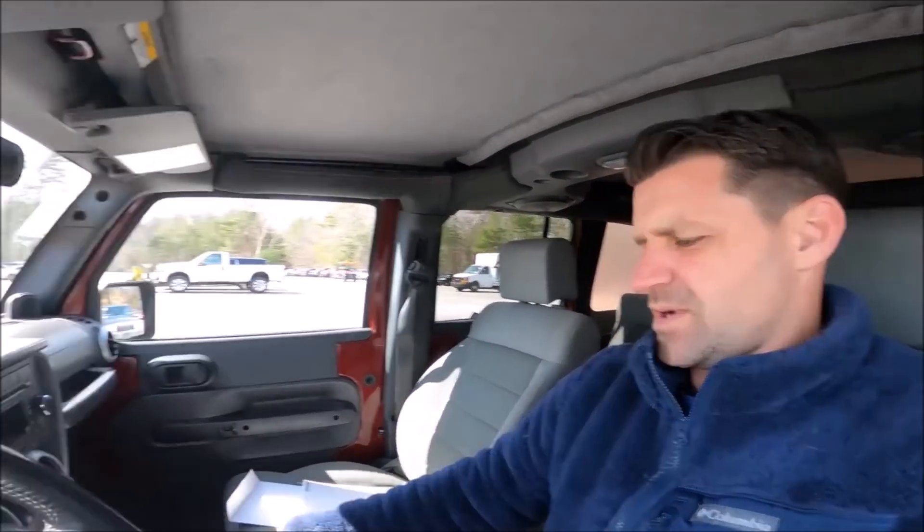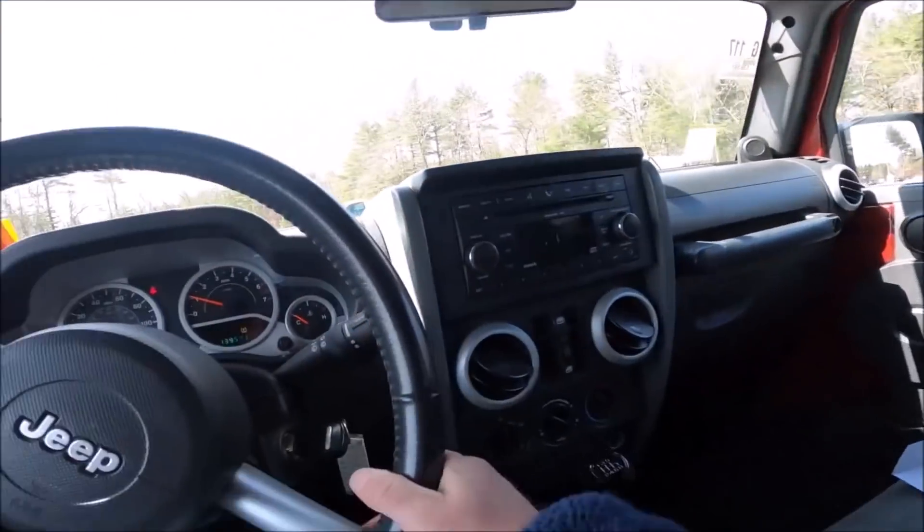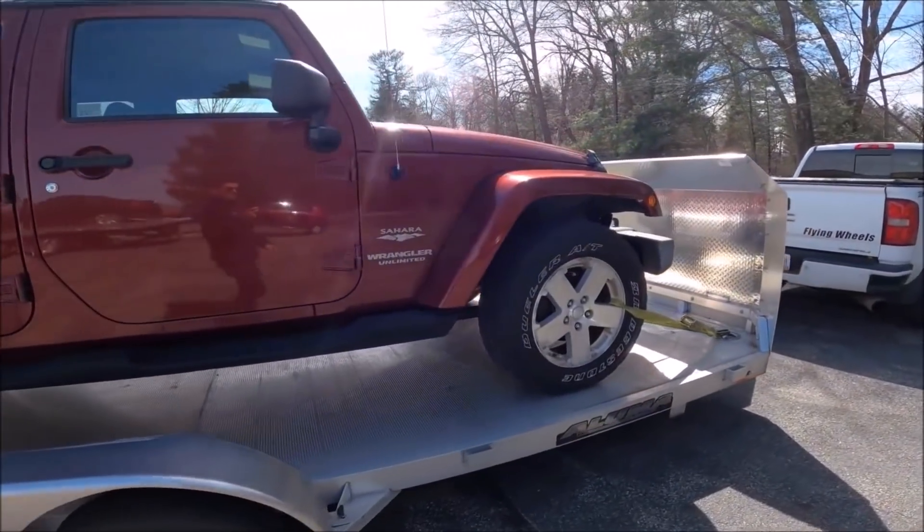The emergency brake is up but there was a brick behind the wheel. Testing it — we have no emergency brake. But we do have a clutch, first gear, windows, and a radio. I don't know about AC or heat yet, but at least it's driving. Running and driving — we're going to get it loaded up and take it back to the shop. We also have reverse. All loaded up — we have ourselves a cheap Wrangler project.